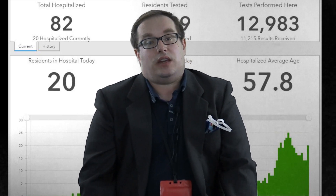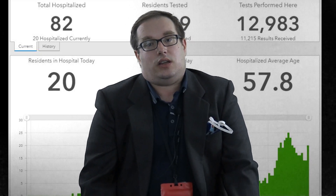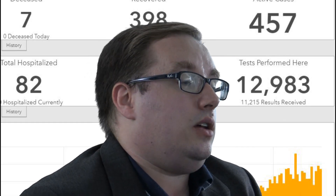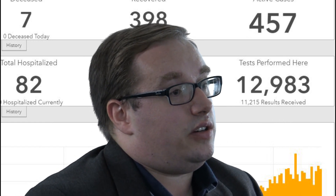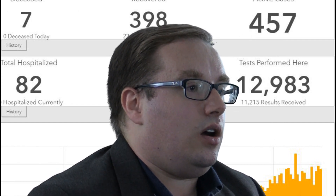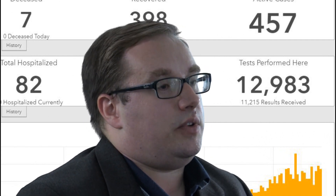Same with ICU. When we say there are 828 cases in the Yuba and Sutter area, that's 828 Yuba or Sutter County residents. The only item on the dashboard that doesn't restrict itself to Yuba and Sutter County residents is the total tested.